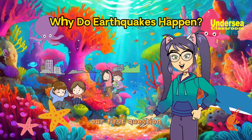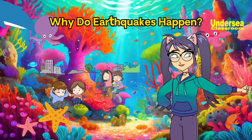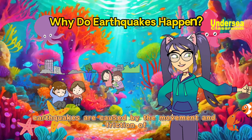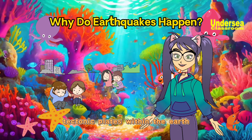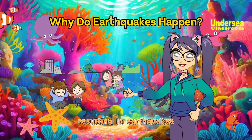Our first question is, why do earthquakes happen? Earthquakes are caused by the movement and friction of tectonic plates within the Earth. These plates continuously release energy, resulting in earthquakes.